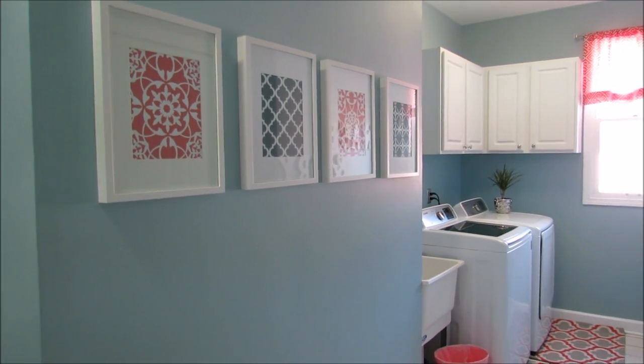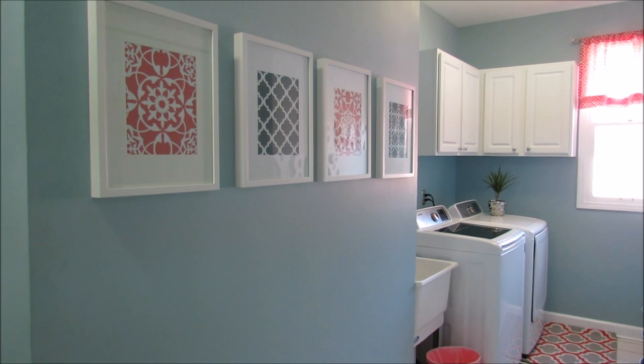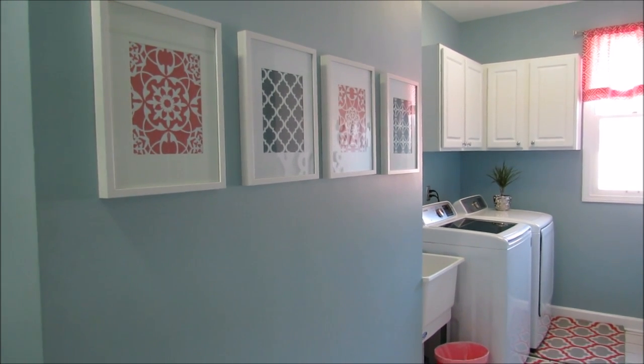I hope you enjoyed my laundry room decor and organization. I really appreciate you guys watching!